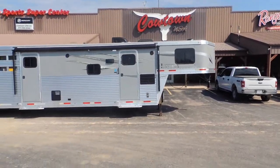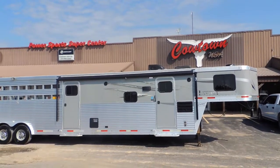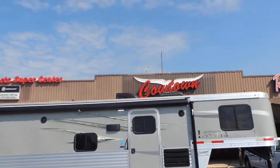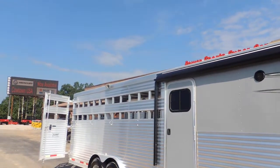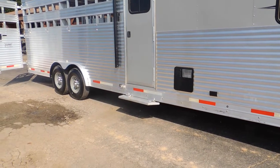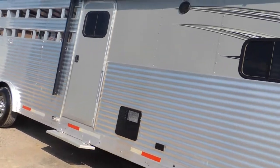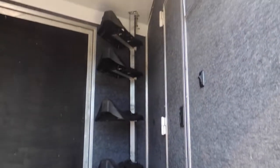You'll notice it's got the full armor plating all the way from the front to the back. It has your power awning on it with the aluminum protection all over your awning. A light here on the side, another light here on this side, lights on the back. Got your step here at your mid-tack. Got your saddle racks here in this corner and your ramp on this side.